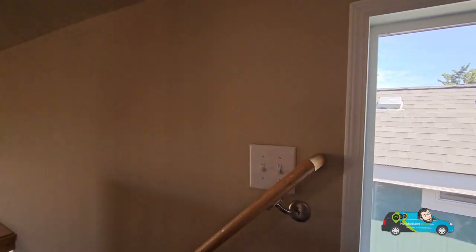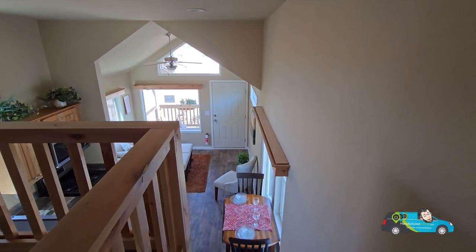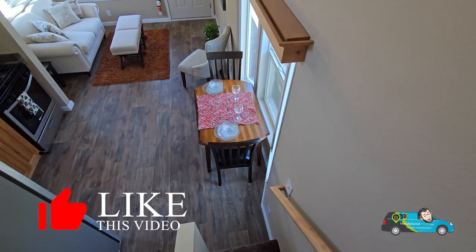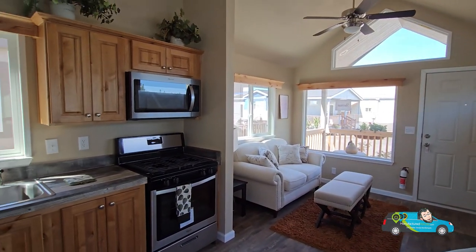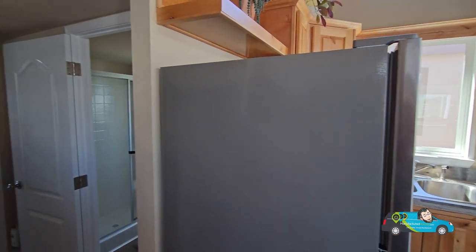Up here there are a great amount of windows — it's really airy. As we head down the stairs, most of the time in RV park models the stairs are pretty steep. This one was kind of steep, but it wasn't so bad. I didn't feel like I was going to trip over myself, so that was a good thing. I liked the placement of the stairs — it's not hidden, it's right there, just straight up.